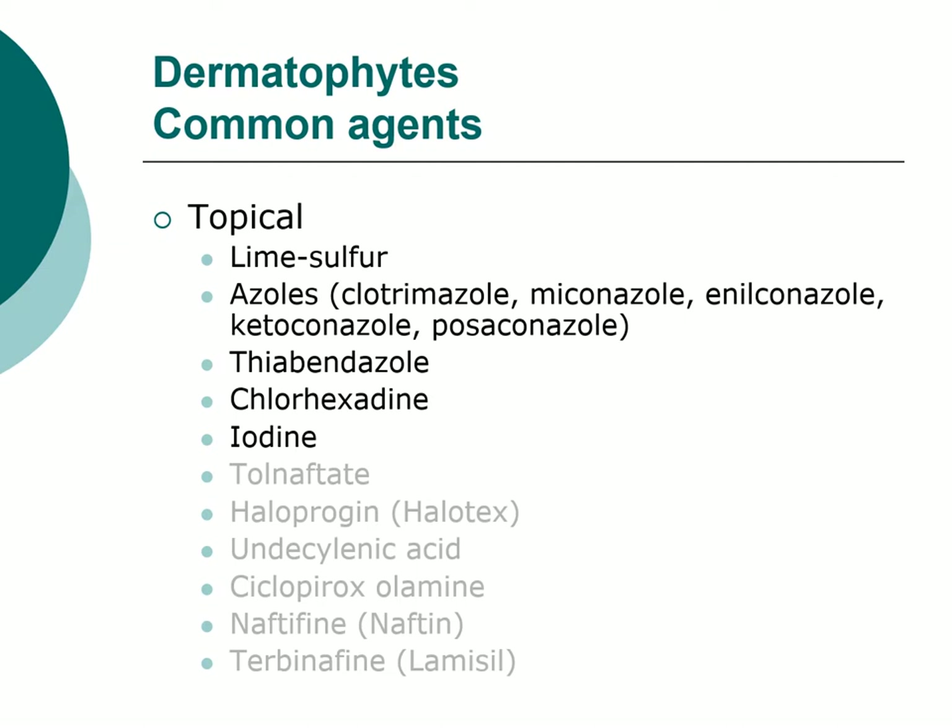The really good thing about lime sulfur is its safety. It is extremely safe — you can use it in just about any age, puppy and kitten. Your only issue is making sure it doesn't get into the eyes where it will irritate them, but it's extremely well tolerated and very effective. When they took infected hairs with endospores and soaked them in different antifungal solutions, lime sulfur was one of the ones with the best onset of kill and best completeness of kill.